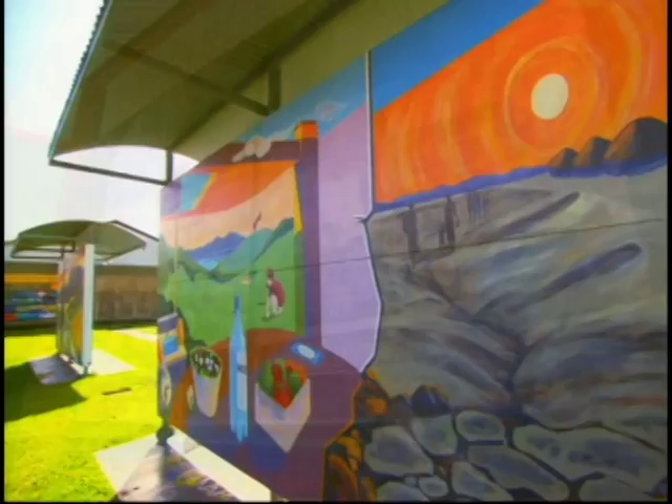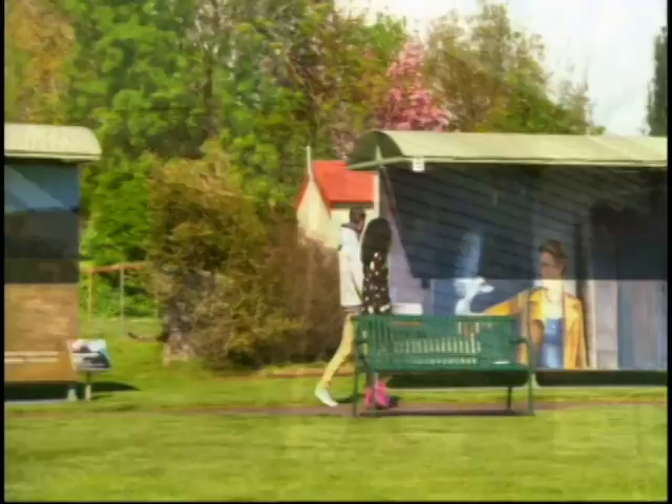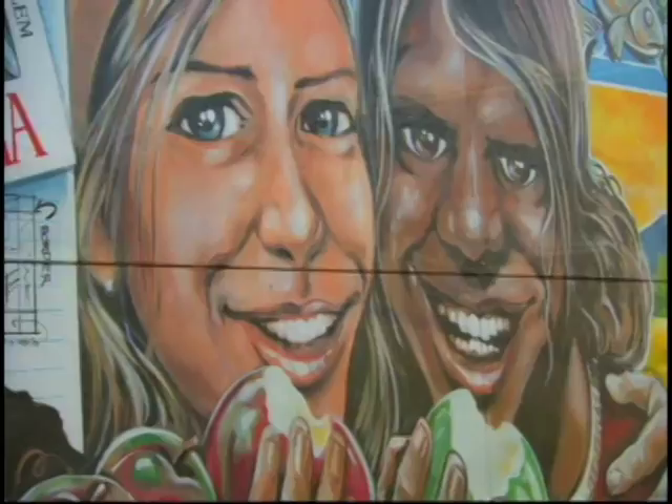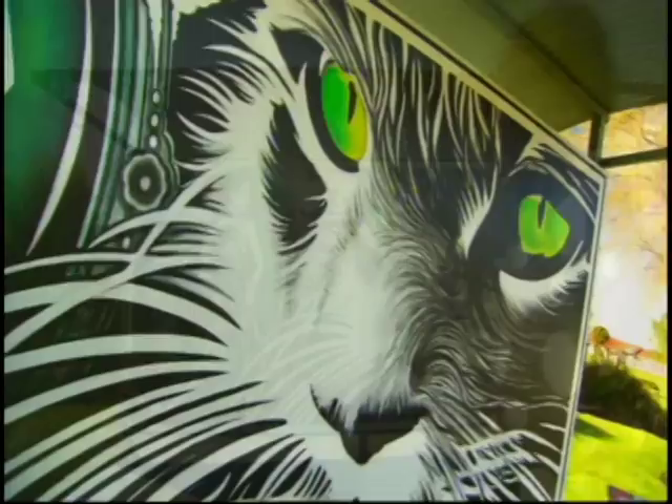There are murals on the sides of shops, cafes, town walls — pretty much anywhere that you can paint one. But most of them are in the well-named Mural Park.